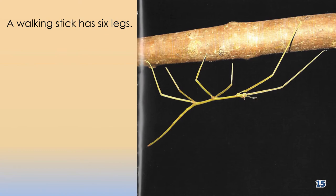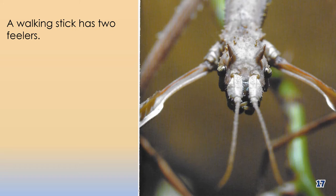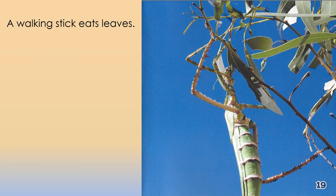A walking stick has six legs. A walking stick has two feelers. A walking stick eats leaves.